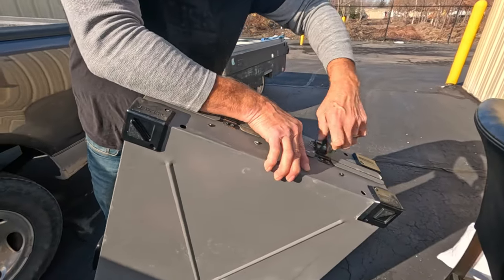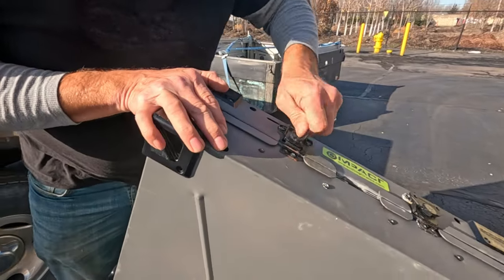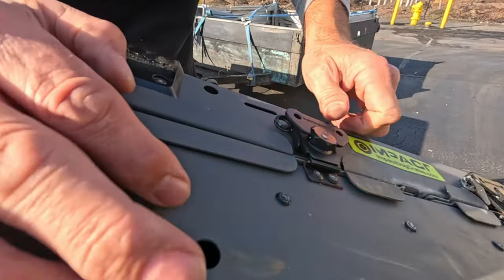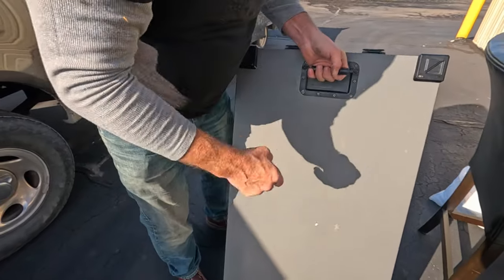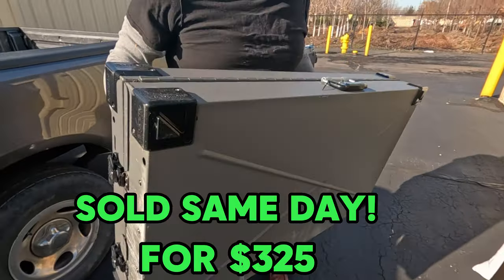We're putting the dog crate back up - let me show you how nice the latches and everything are. Even these handles are spring-loaded. It seems like something very high quality. I haven't looked this brand up or sold it before but I think this is something really nice.